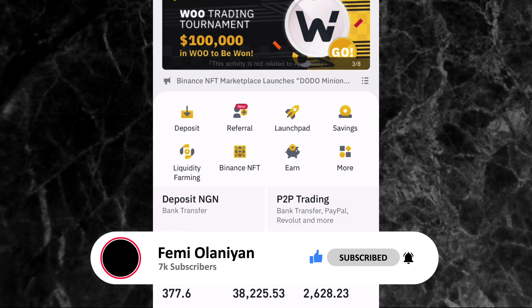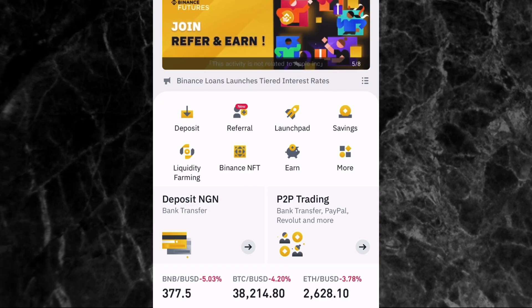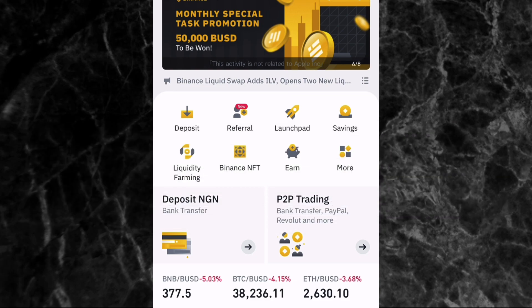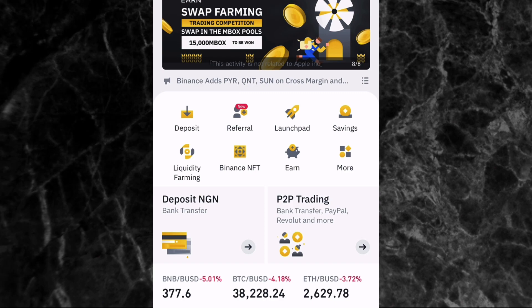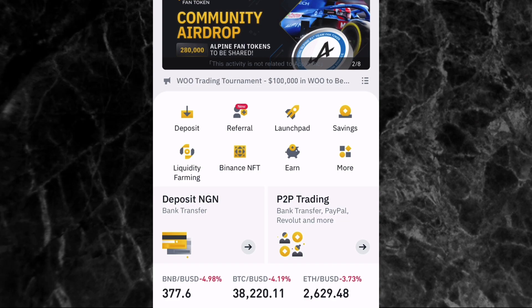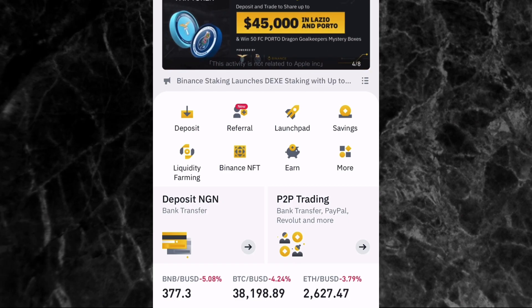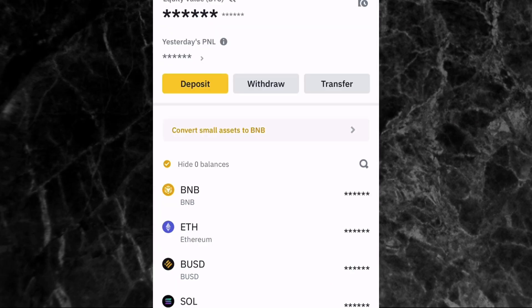Now, the first thing you need to do is ensure that you have BNB, BUSD, or ETH in your spot wallet. These are the three cryptocurrencies you can use to purchase NFTs on Binance. On some other platforms you're only allowed to use ETH, but on Binance you can also use BNB and BUSD. If you don't have any of these, go to Binance and buy or convert any of your cryptocurrencies to one of these three.